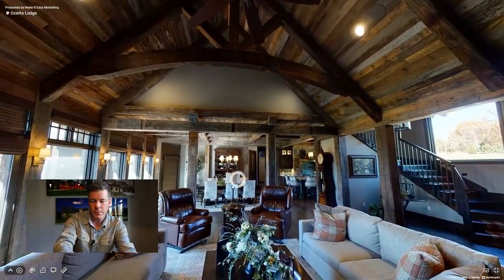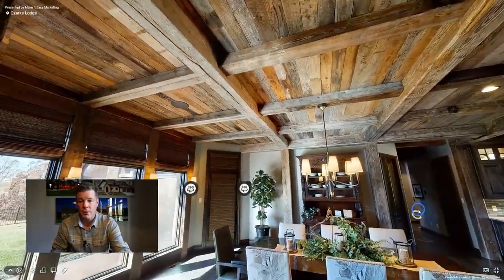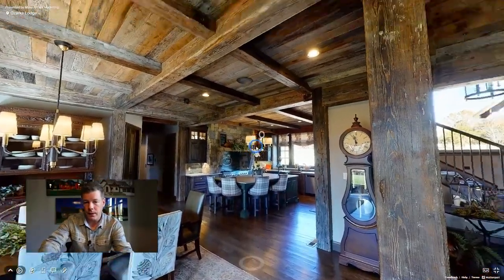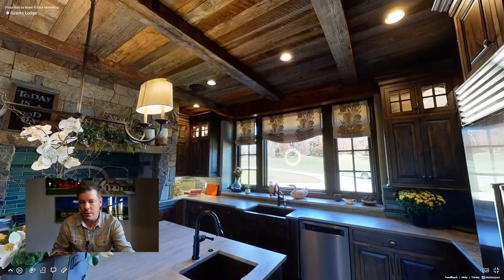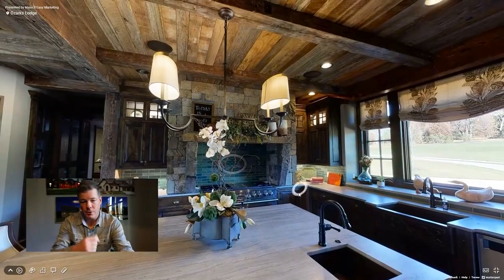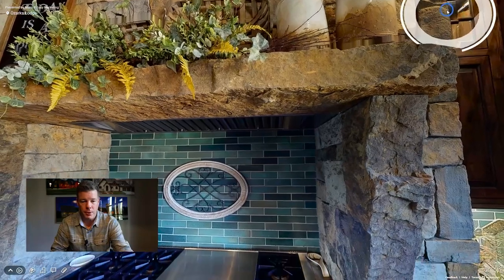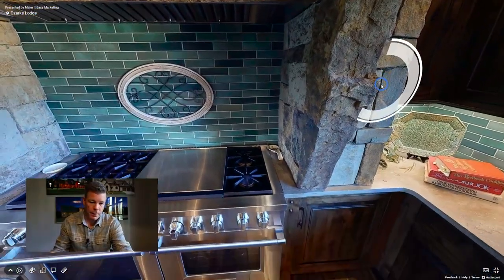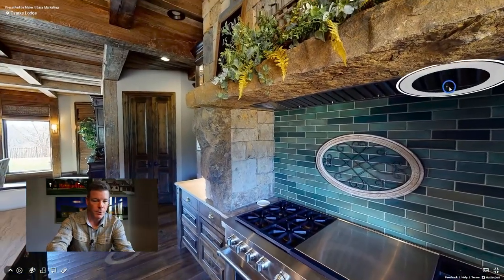Over here in the dining room area, we carried that same theme — we took the beams and made them work with the flat ceiling, with supporting members and secondary members in between, along with the reclaimed ceiling. Let's take a look at the kitchen. You're able to have views looking out to the front yard. We carried the timbers through, and notice the hood ventilation system over the range — we did a custom stone feature there with stone corbels, a stone lintel, and inside is a liner with an actual ventilation system for exhaust. It really adds a wow factor.